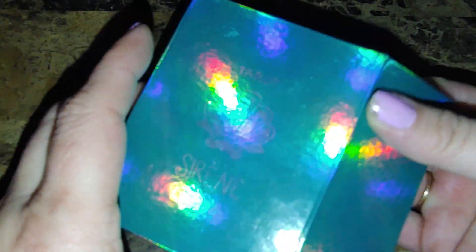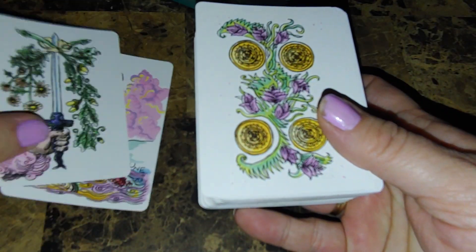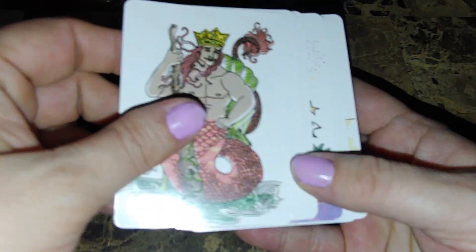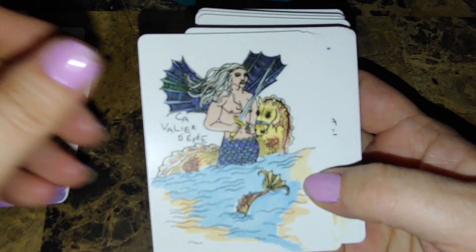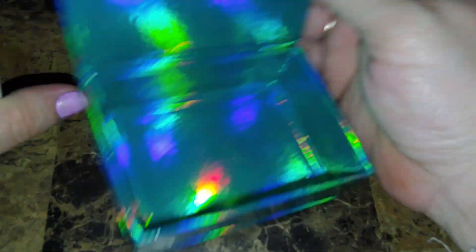Next we have another indie deck — the Tarot Sirene. This is a Marseille tarot in playing-card size, fits right in the palm of your hand. It's a stunning deck — look at that Moon card. I've barely used it, probably because I haven't dove deep into Marseille yet. I now have three true Marseille decks and just haven't gotten into that tradition yet.